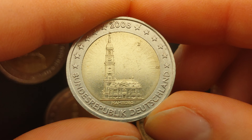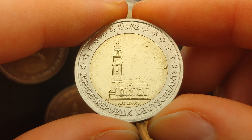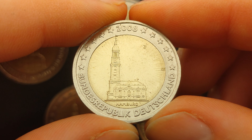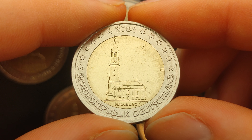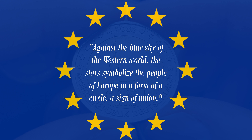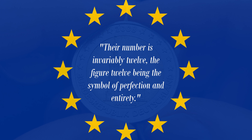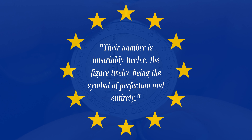Although the Euro also started with 12 countries in 2002, the reason for the 12 stars on the euro coins and the European flag is a different one. The Council of Europe described the symbolism of the flag in 1955 in Paris as follows: against the blue sky of the western world, the stars symbolize the people of Europe in the form of a circle, a sign of union. Their number is invariably 12, the figure 12 being the symbol of perfection and entirety.